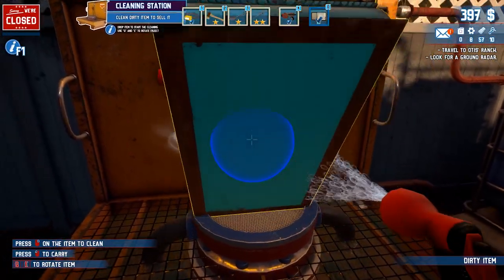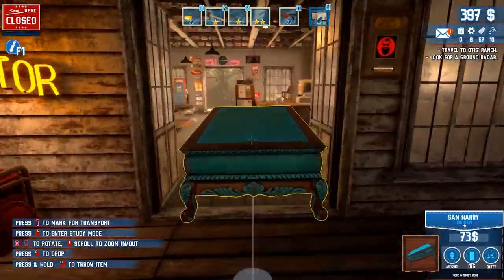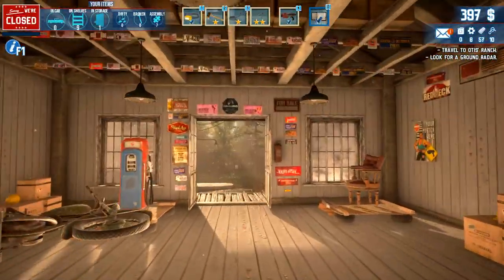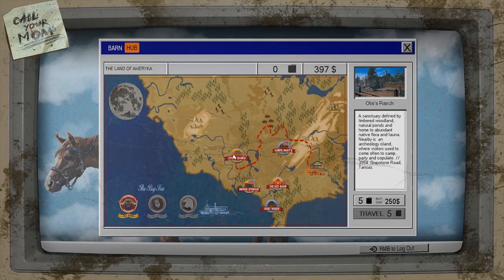Welcome back to Let's Play Barn Finders. My name is Weasel, and I just cleaned off this big old coffee table. I think I'll keep the store closed for today, and we're gonna head straight off to Otis's ranch to find the metal detector that he supposedly stole from his brother. Whatever the case, let's go and explore it together.